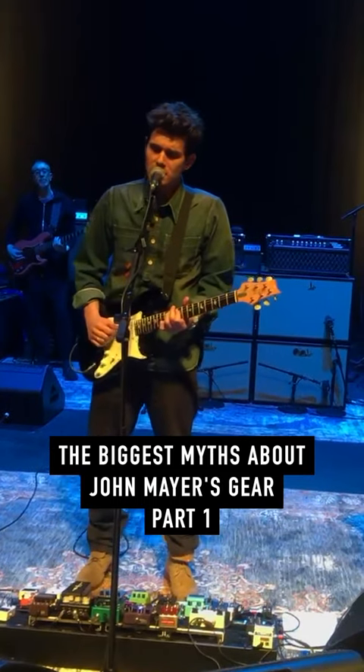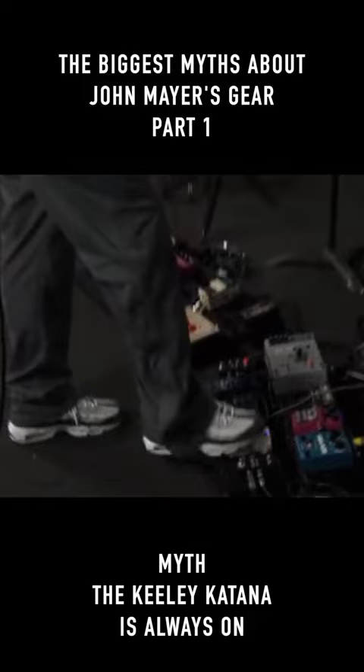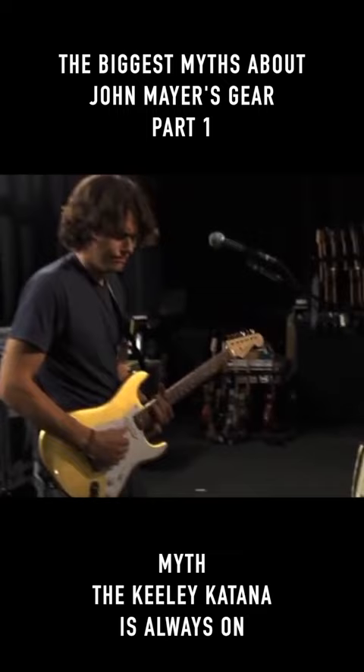The biggest myths surrounding John Mayer's tone, part one. The Kili Katana is always on. A lot of people believe that John Mayer runs his Kili Katana as an always-on pedal, and this is actually false.